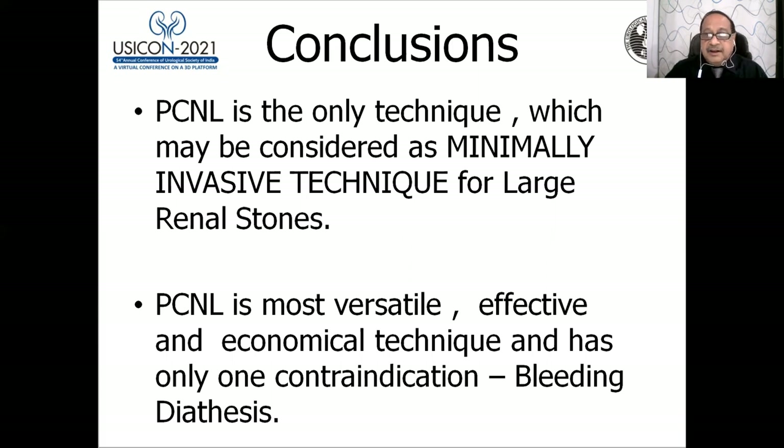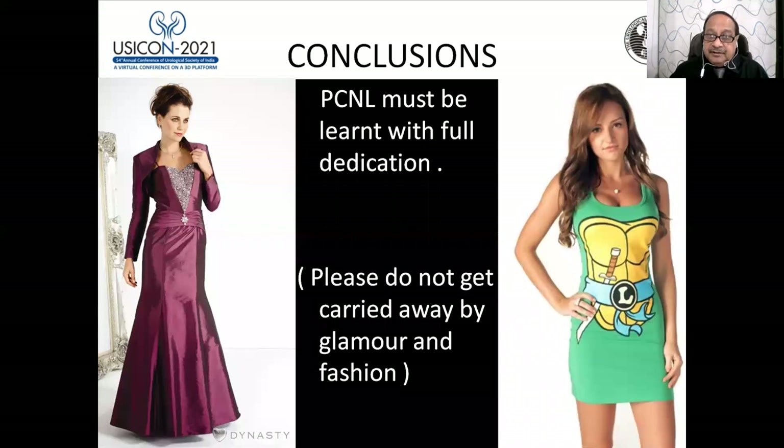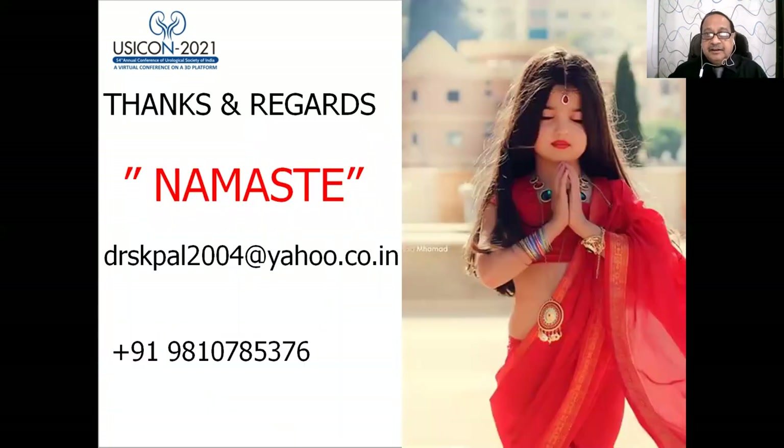PCNL is the most versatile, effective, and economical technique, with only one contraindication: bleeding diathesis. It is a must-learn technique for all urologists and is most relevant to the urology practitioner. Please do not get carried away by glamour and fashion — learn PCNL and perform it well. This is the least invasive technique for large or any kidney stone.